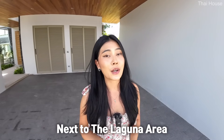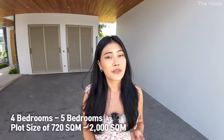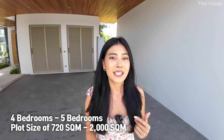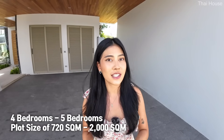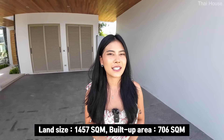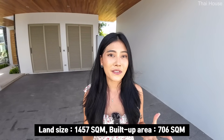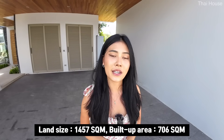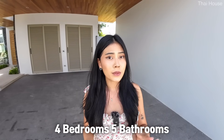This project comes from a famous developer in Phuket, situated next to the Laguna area. It offers four to five bedroom villa houses with plot sizes ranging from 720 to 2,000 square meters. Today we'll be touring this show house: the plot size is 1,457 square meters, the built-up area is 706 square meters, and it comes with four to five bedrooms.